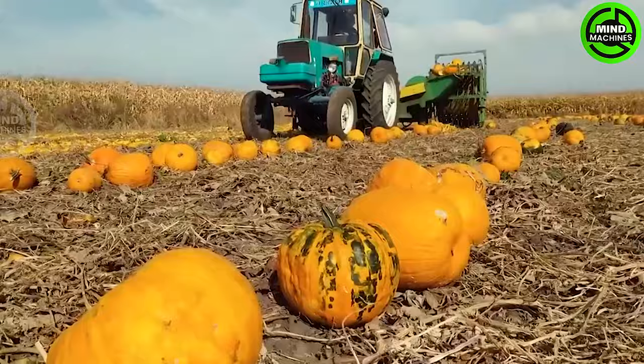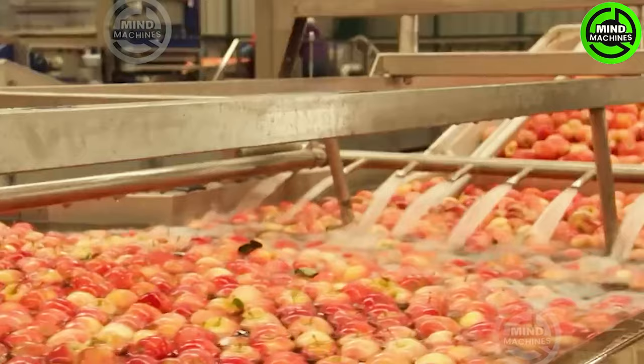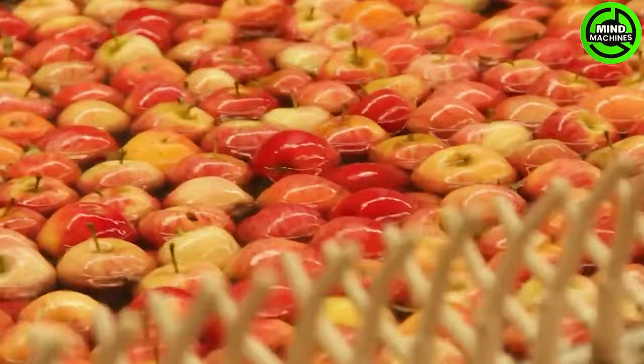Welcome to Mind Machines, where we delve into cutting-edge agricultural machinery that sets the pace for innovation. Are you prepared to immerse yourself in the future of farming and witness the technology revolutionizing food cultivation? Stay tuned for an exciting journey through the realm of agricultural innovation. Let's get started.